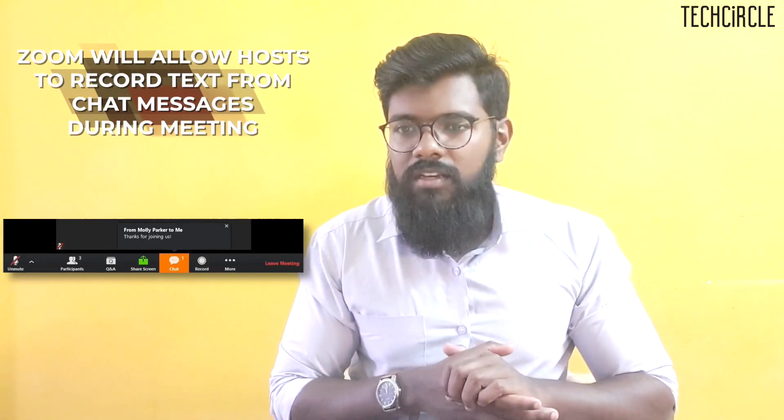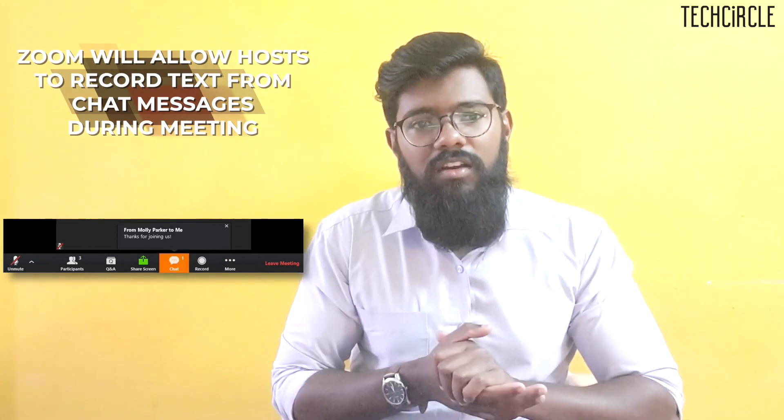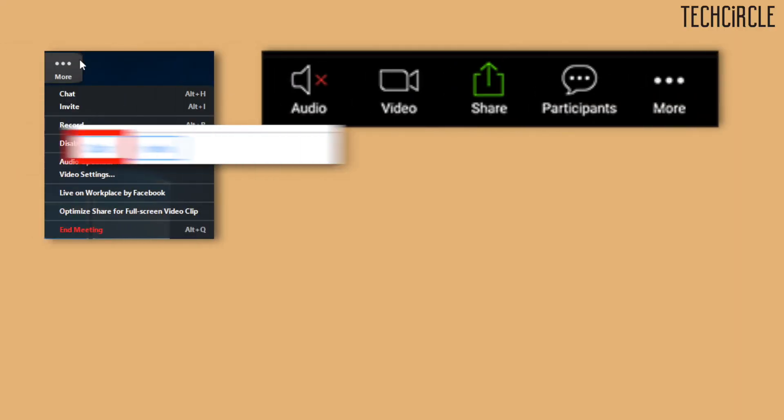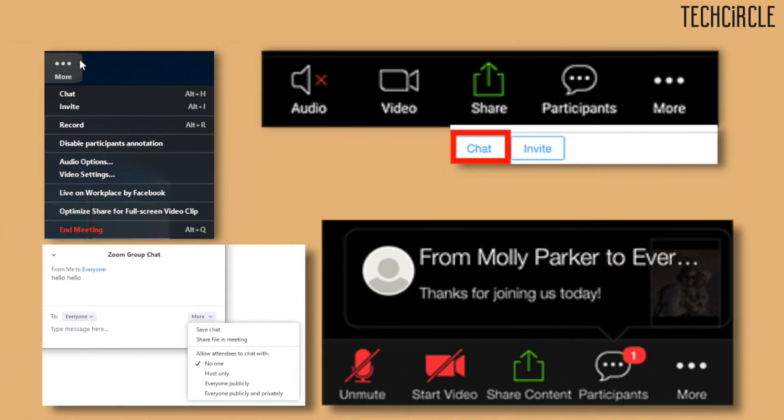Which of the two apps allows entering a meeting through a cell phone dial-in? It's Google Meet. Zoom still does not have a dial-in feature where you can just use your cell phone number to enter meetings. Which of the two apps allows the host to record chat messages while being dialed in? The correct answer is Zoom. The host can also choose how long the recorded chats stay in the cloud, though this is only available with a paid Zoom account. Zoom also gets extra points for allowing users to privately chat with individual users during a meeting, while also giving the host the power to disable chat entirely.